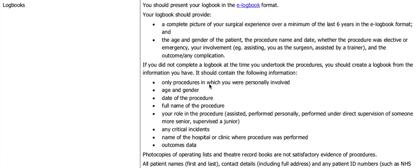It's very important to submit your logbooks in the required format. Simply photocopying the operation theater list or theater record books will not be satisfactory evidence, as they cannot be assessed by the examiner. It's also quite important to include logbook summary sheets, and we will deal with this in the next section.